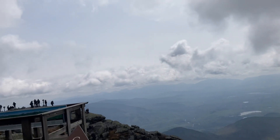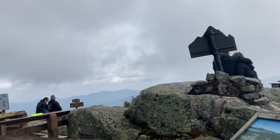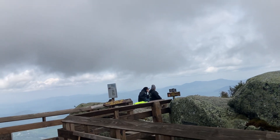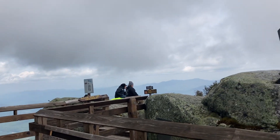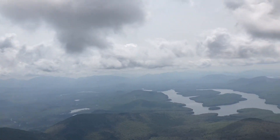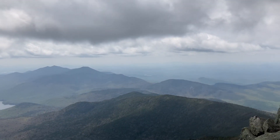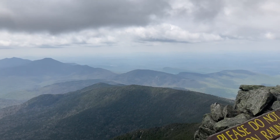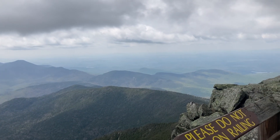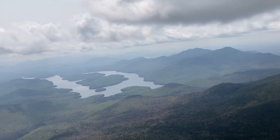We made it to the top of Whiteface and here it is! It's a little cloudier than it was when we were on top of Esther. There are a lot of people here — you can drive to the top of this mountain. It's very nice. There's Lake Placid, I think, with that little island there, and there are just some more mountains in the distance and clouds.